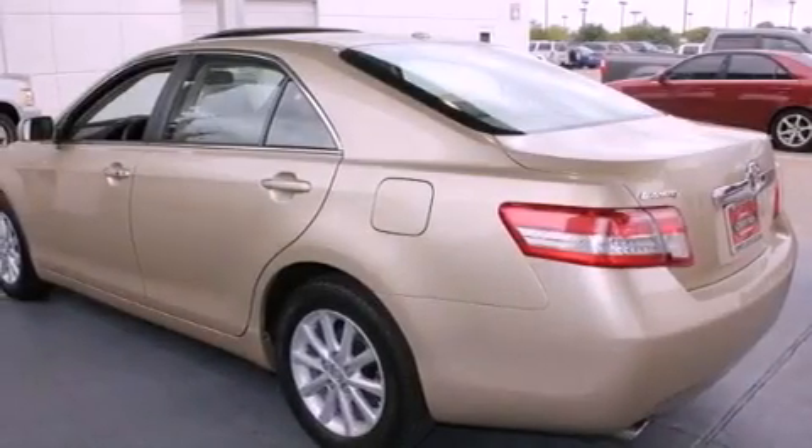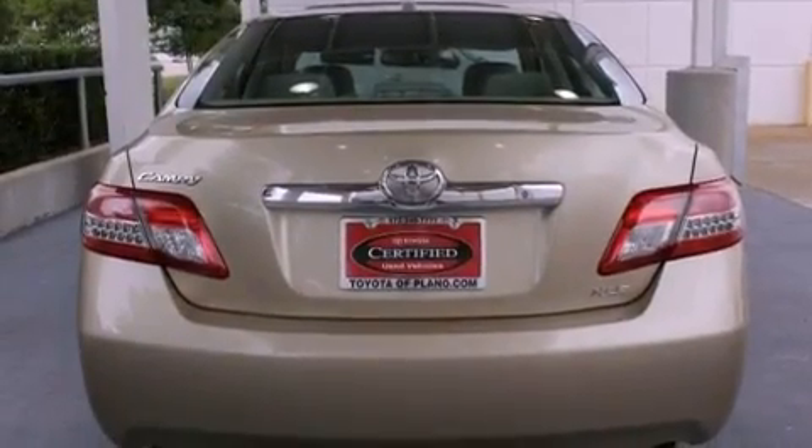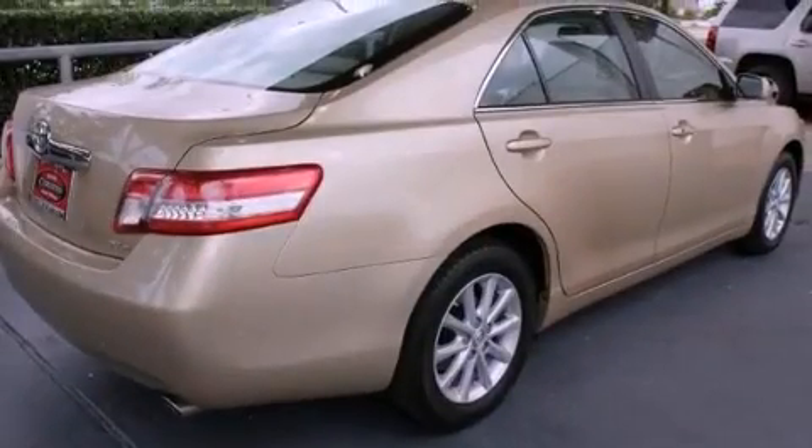Its top features and packages include the value package, heated seats, traction control and stability control systems, alloy wheels, and a tire pressure monitoring system.